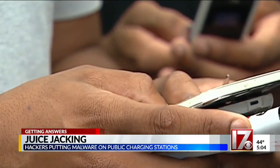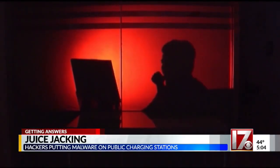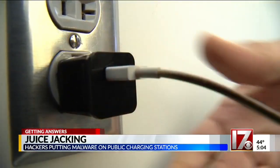You get fooled into plugging in, and therefore you open yourself up to the vulnerability that exists. So how do you prevent that from happening to you? Instead, take your phone charger and plug it directly into the wall.